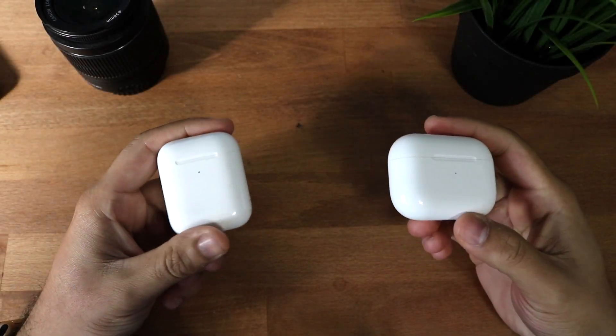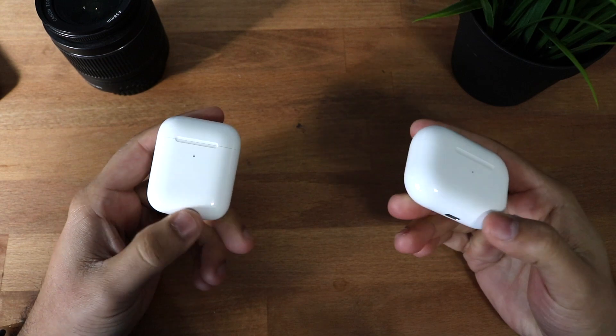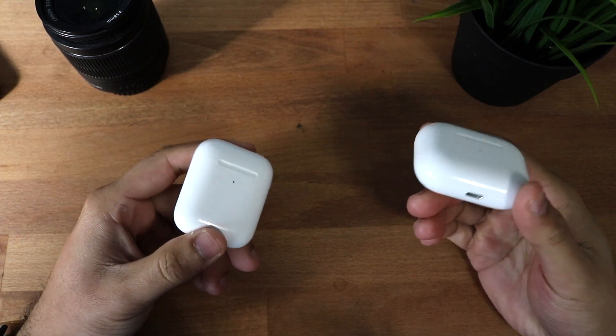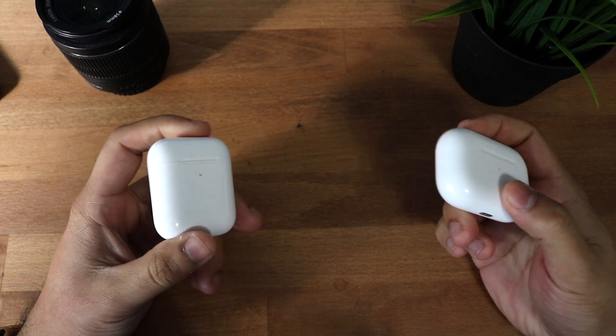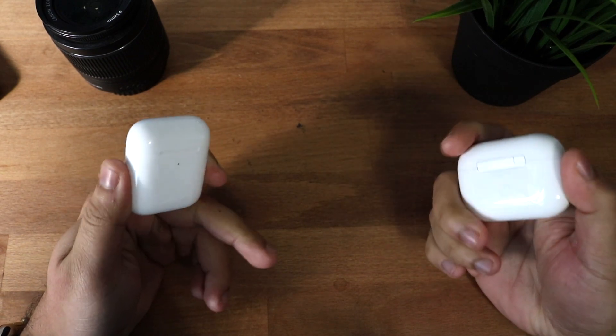Hello everyone, welcome back to the channel. My voice is a little bit messed up, I do apologize. I just bought the new AirPods and I figured I should compare them to the AirPods 2s. I already did a quick comparison between these but I figured I might as well do a full one. I don't know if this is going to be a long video — I might ramble or not.